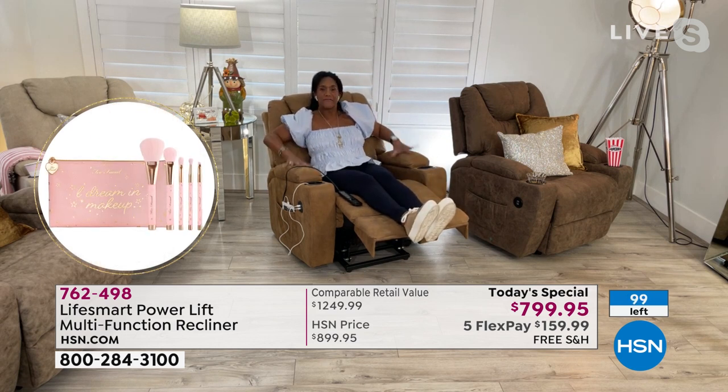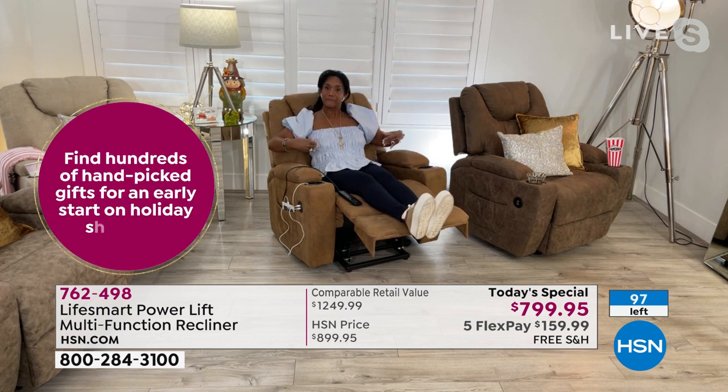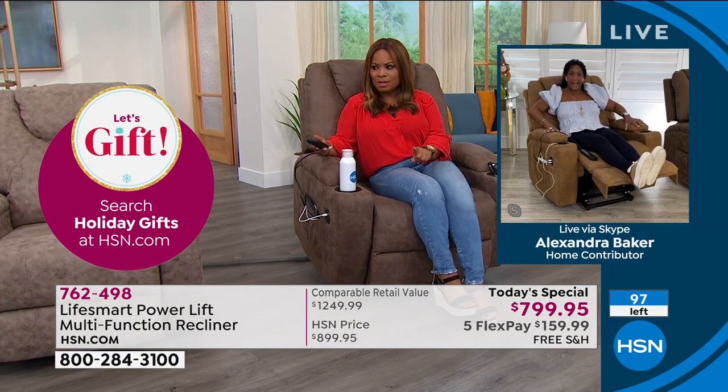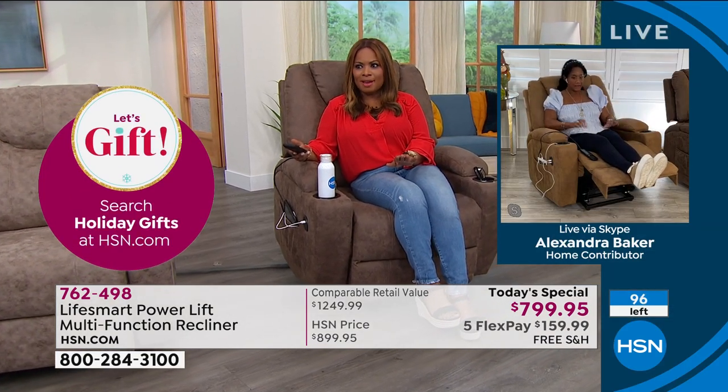This is the largest lift chair we have ever presented from LifeSmart on HSN — oversized, very large, very sumptuous, faux leather but so realistic. The camel that you're sitting in is now sold out. Camel is now sold out.